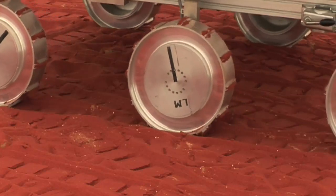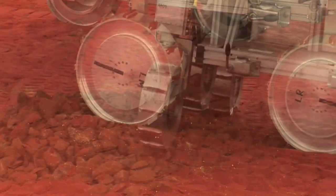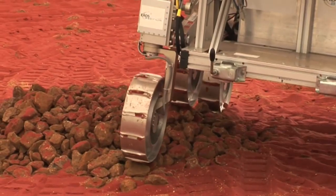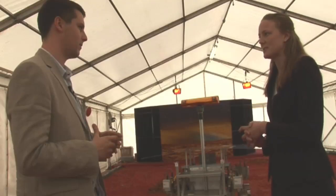And she's specially adapted for the Martian surface with these special wheels. The wheels and the suspension system are specifically designed to keep all six wheels on the floor. She can climb a rock as big as the diameter of a wheel, or a slope up to 40 degrees — that's what she's been designed for.